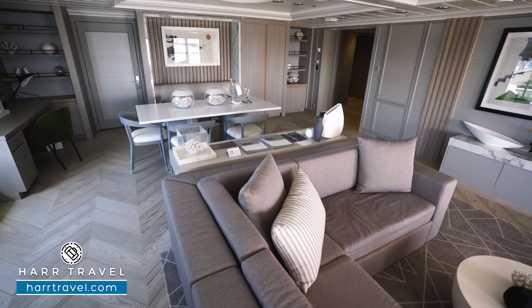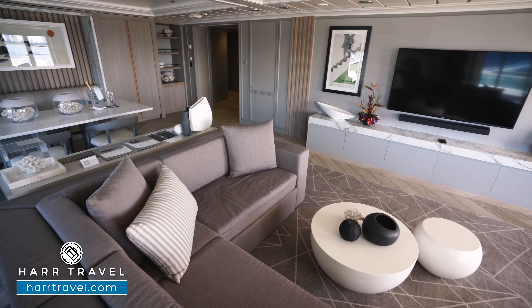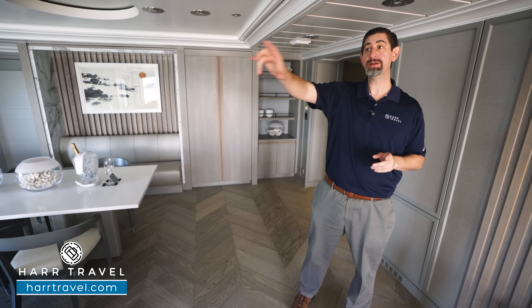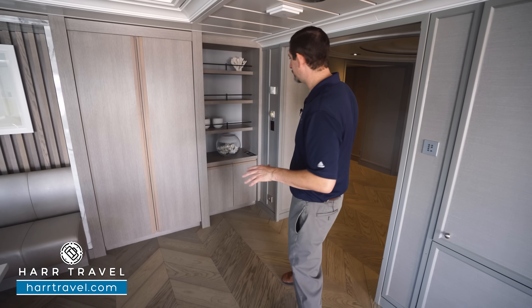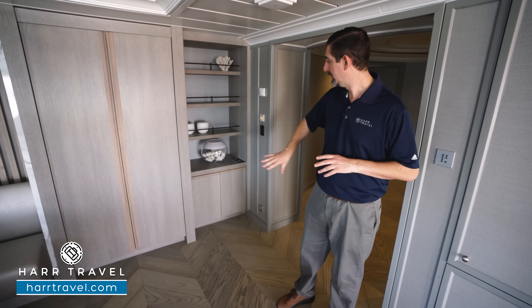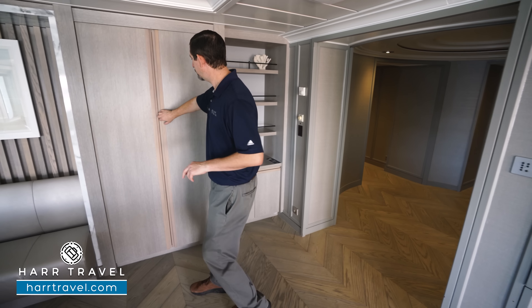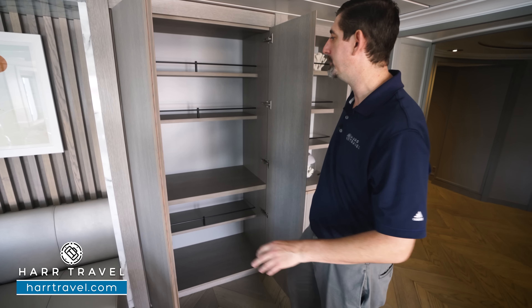We've started off here in the living room space. You can see it is an expansive space. You have a ton of room here on the aft, and you also have a massive aft-facing balcony that wraps around to the side. We'll take you out there in just a minute. But the foyer is just to the side here. Now you've got storage underneath here, light and temperature controls, and as I open this up, you're going to find the first set of storage — you've got storage all the way up and down here.